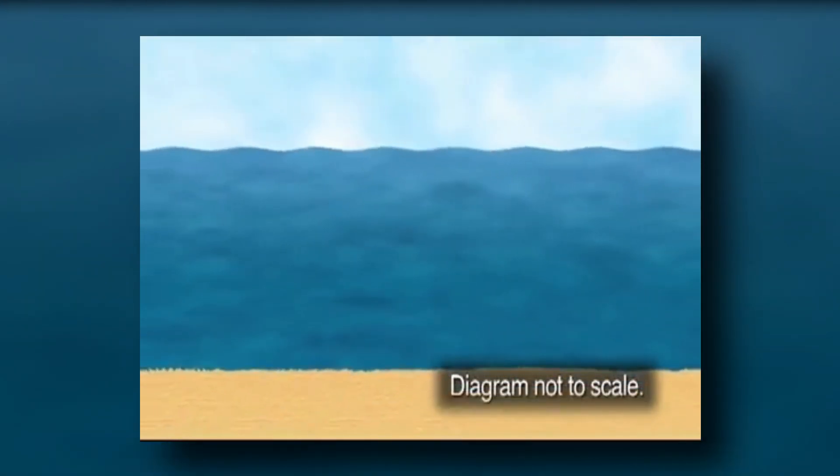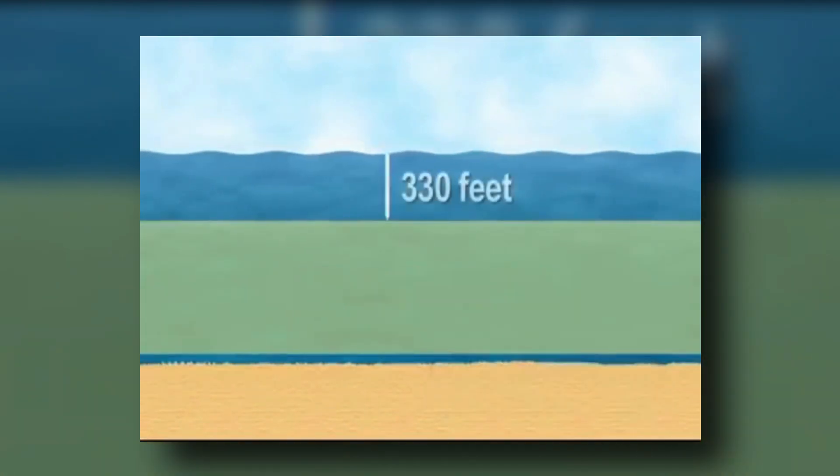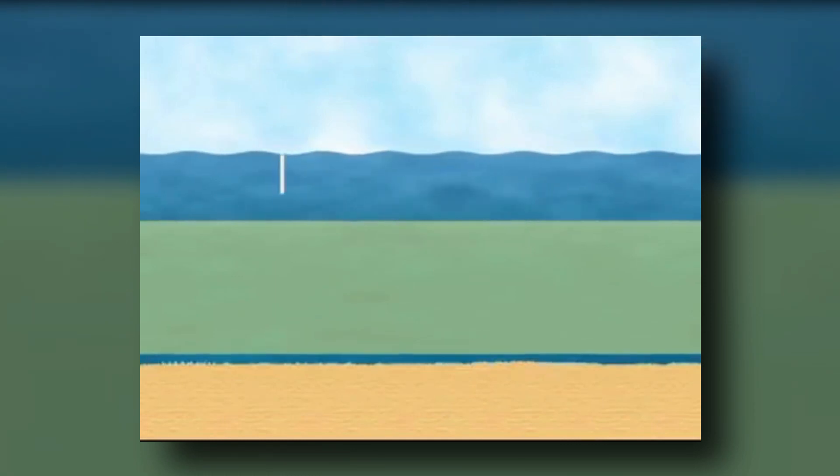The vampire squid lives in the oxygen minimum zone. Though the cold, dark, low-oxygen waters of the sea make survival difficult for most animals, for the vampire squid it's a safe haven free of many predators.